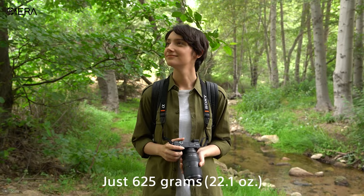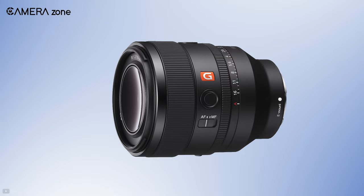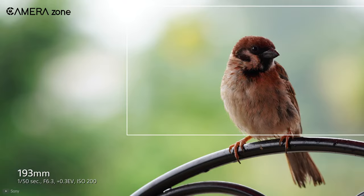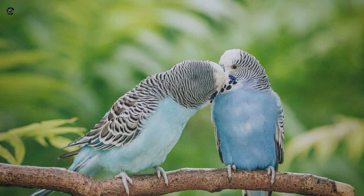Another dilemma when shooting wildlife is whether to take a zoom lens or a prime lens. Most zoom lenses come with a variable aperture. When you shoot using the minimal focal length of a zoom lens, it works just fine. But as you zoom all the way, the aperture gets narrower.